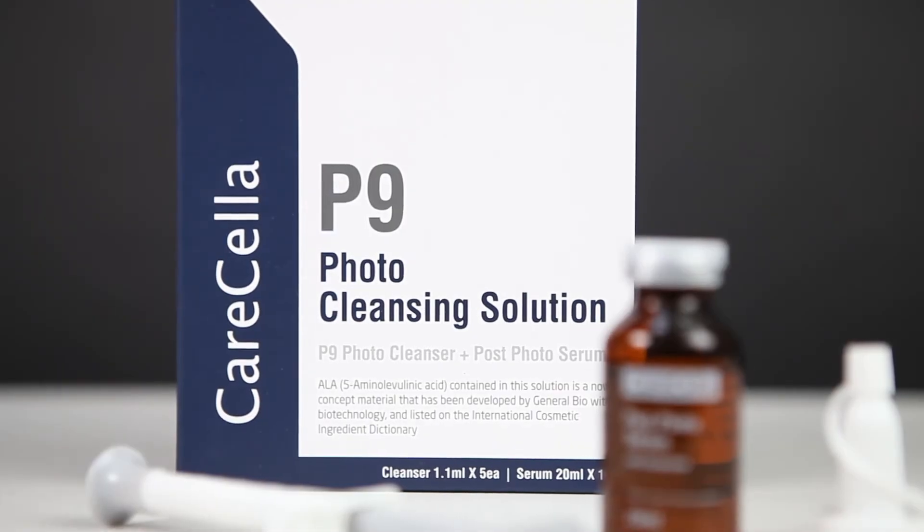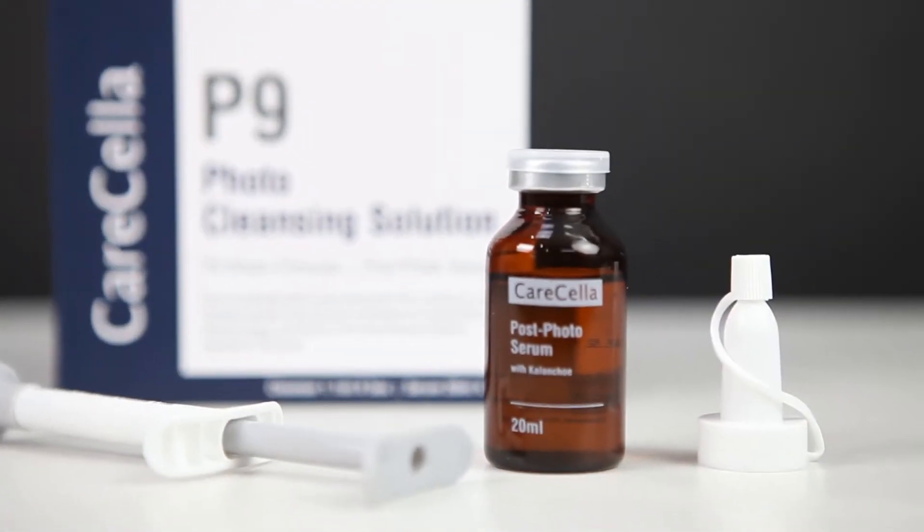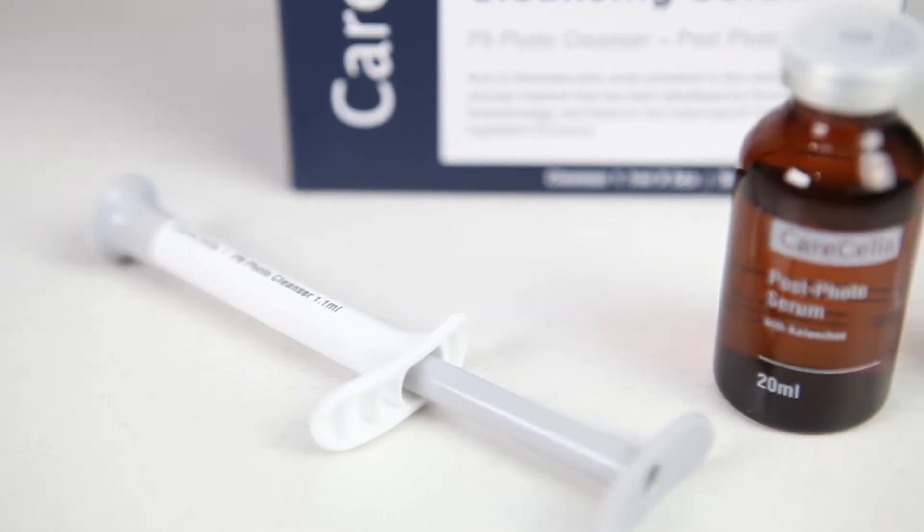P9 Photo Cleansing Solution is a solution that uses ALA and treats acne when applying PDT.